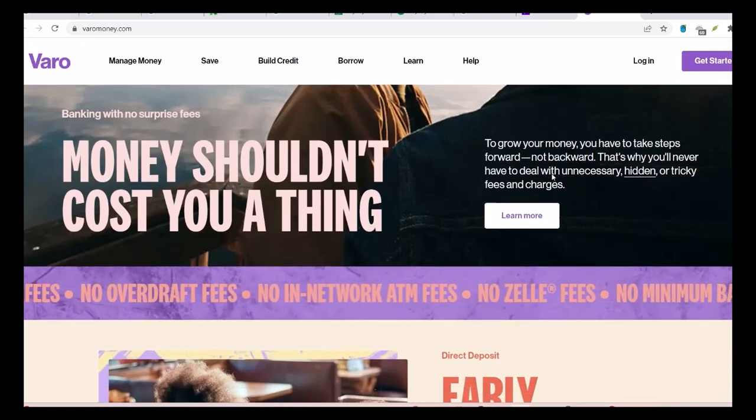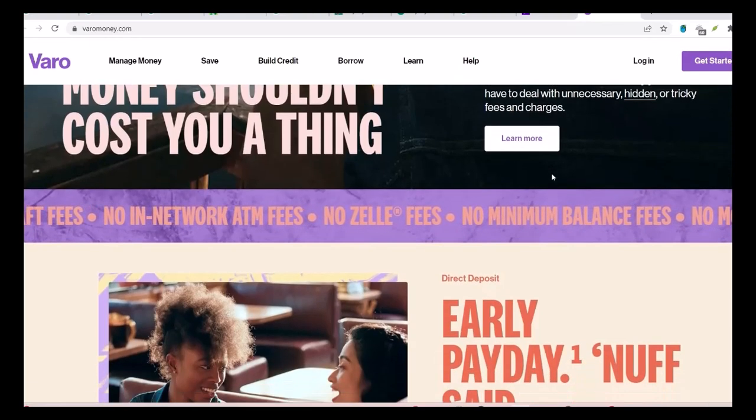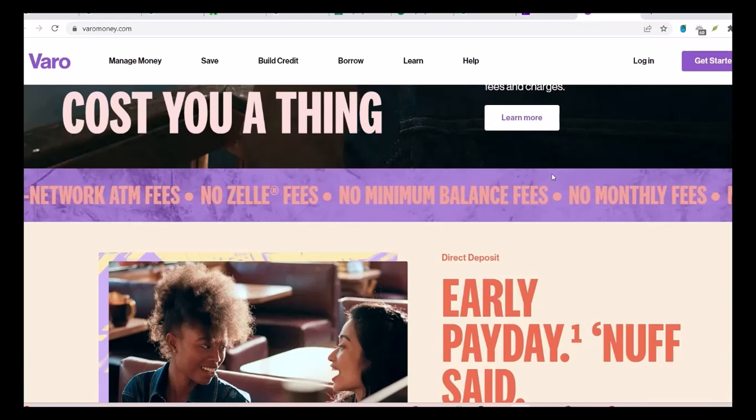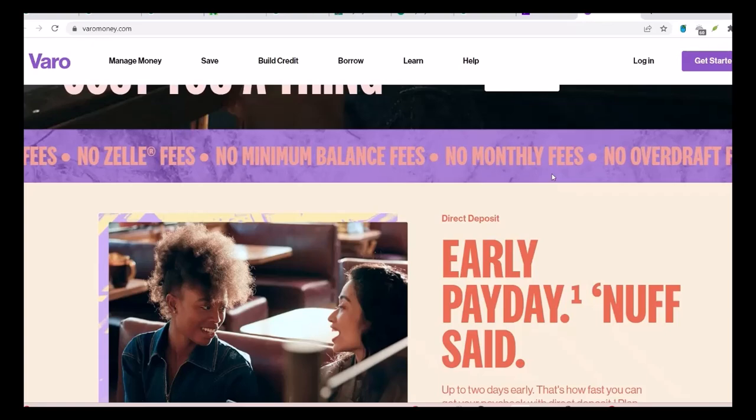Fifth, transparency and reporting. While Vero hasn't released a detailed sustainability report, they have been transparent about their environmental initiatives. This transparency is crucial for building trust with customers and demonstrating their commitment to sustainability.